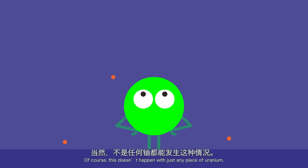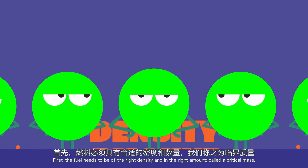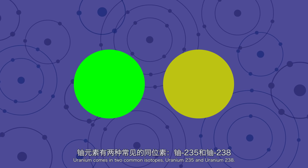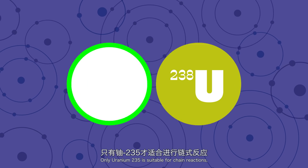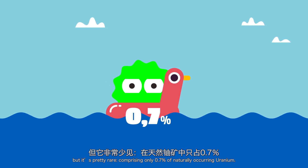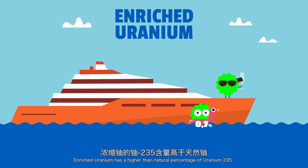Of course, this doesn't happen with just any piece of uranium. First, the fuel needs to be of the right density and in the right amount, called a critical mass. Second, we need highly enriched fuel. Uranium comes in two common isotopes: uranium-235 and uranium-238. Only uranium-235 is suitable for chain reactions, but it's pretty rare, comprising only 0.7% of naturally occurring uranium. Enriched uranium has a higher than natural percentage of uranium-235.